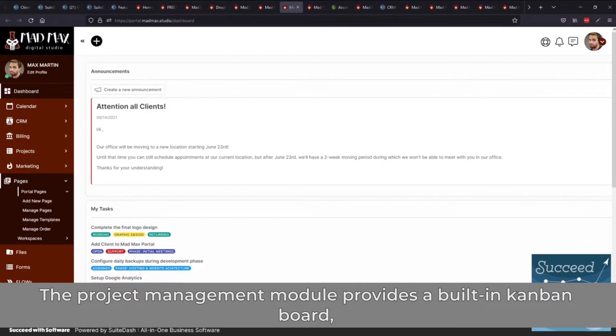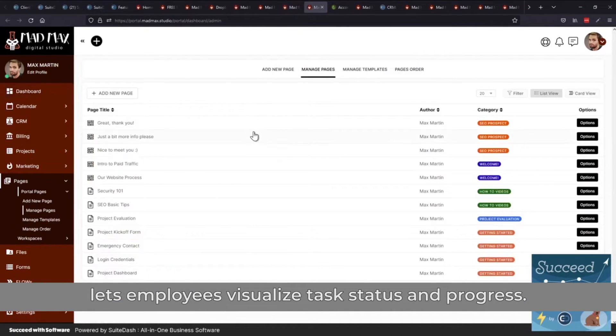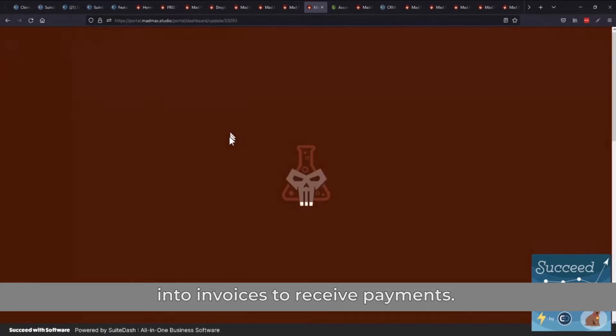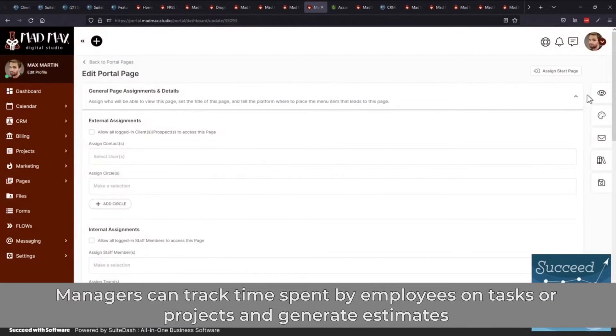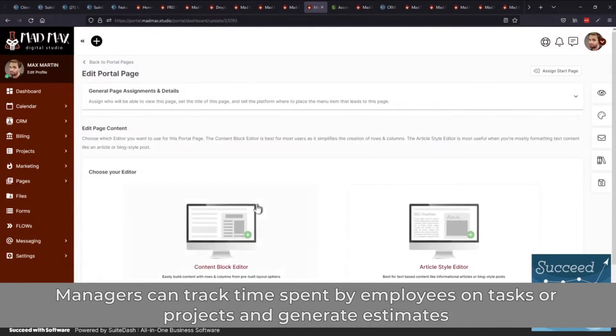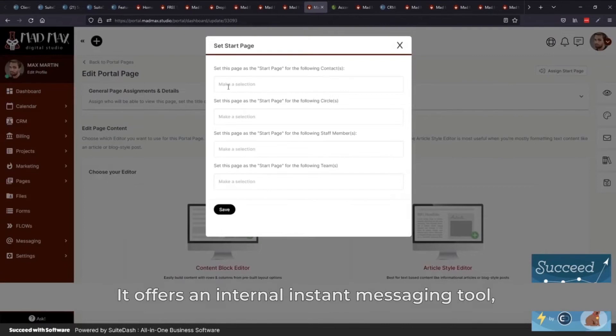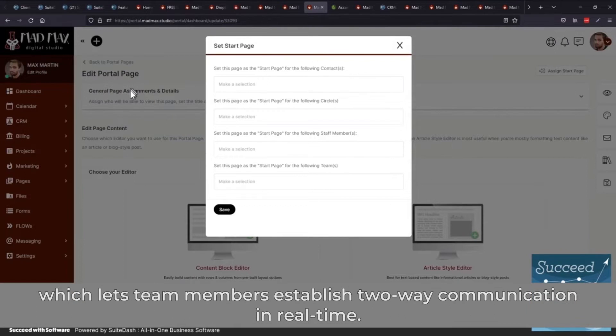The project management module provides a built-in Kanban board, which lets employees visualize task status and progress. SweetDash allows staff members to create online client proposals and automatically convert them into invoices to receive payments. Managers can track time spent by employees on tasks or projects and generate estimates or bills based on pre-set hourly rates.